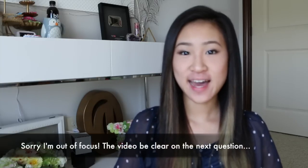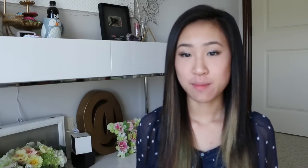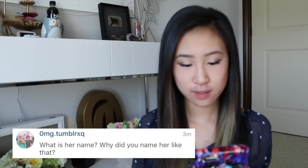First off, if you didn't know already, I got a puppy, and she's not with me right now but she will be soon — my mom has her, so I will show her on camera when I get her. The first question is: what is her name, and why did you name her like that? After we got her from the pet store, I felt like the name Flora suited her really well because she's so sweet, and Flora in Latin means flower. On her collar she's got this cute little daisy charm, so I thought that was super cute.